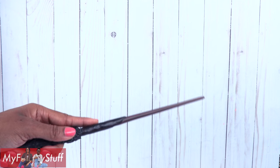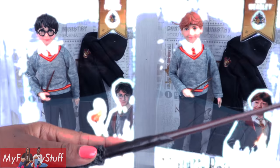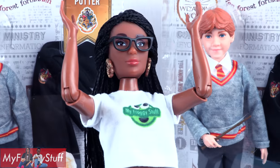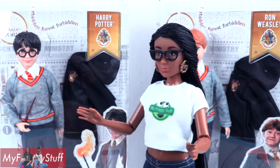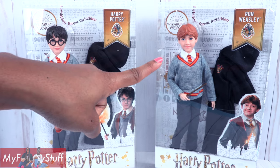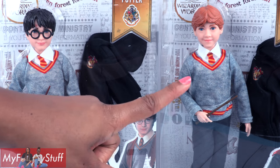Today on Unboxed Daily, we are taking a look at Harry Potter dolls. I found two more — score! Harry Potter and Ron Weasley. Dumbledore, McGonagall, I'm coming for you. We found Harry Potter and Ron Weasley at Walmart for $20.97 each, for ages 6 and up.